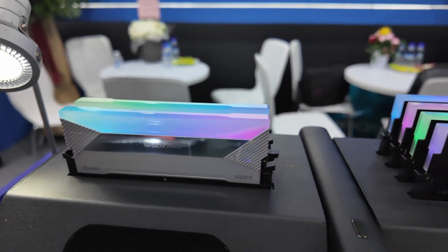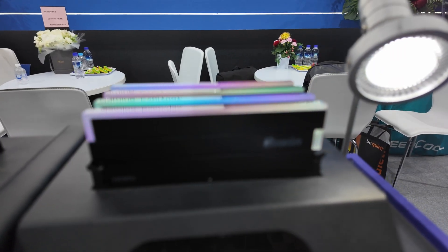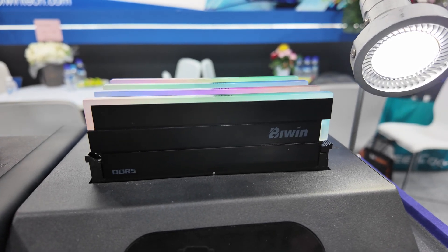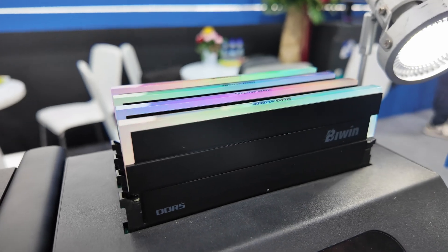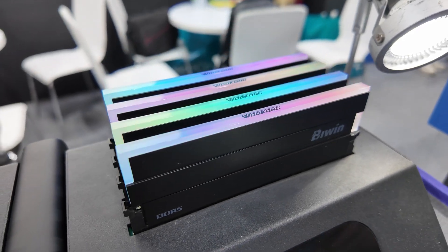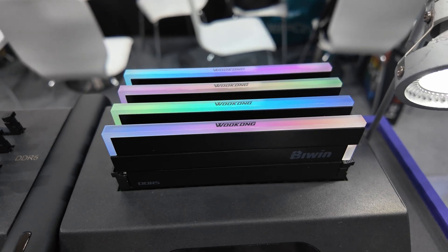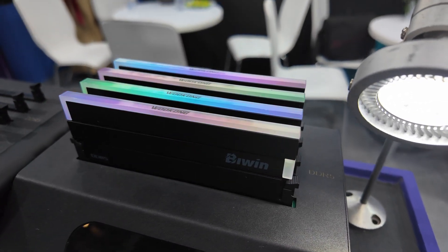Moving over to something arguably a little cleaner with a whole black look but still incorporating RGB — this is the DW100. Again, capacities of 32 gig, 48 gig, and 64 gig. This is available in speeds up to 8200 megahertz, and depending on the speed you go for, you can get CAS latency 30 all the way up to CAS latency 40. Lifetime warranty, as you'd expect from memory.